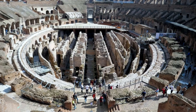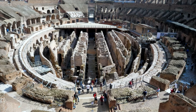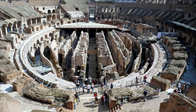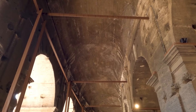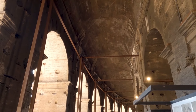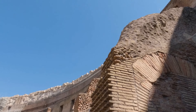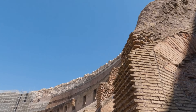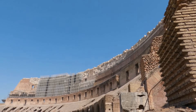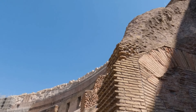Over the centuries, the Colosseum faced a series of challenges, including earthquakes, fires, and stone robbers, which resulted in significant damage to its structure. Despite these challenges, it continued to be used for various events until the medieval era, when its role as an entertainment venue diminished. The Colosseum underwent several restoration efforts throughout its history, with substantial conservation efforts carried out in the 20th and 21st centuries to preserve its iconic status.